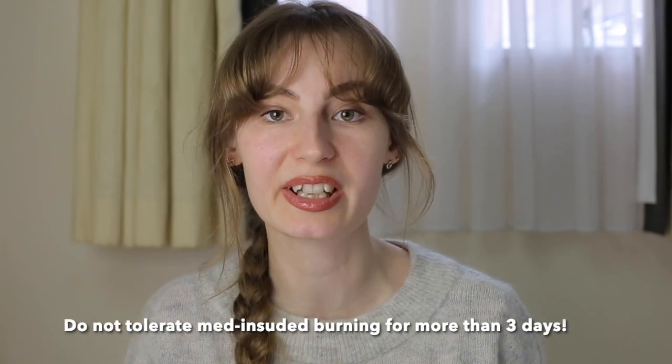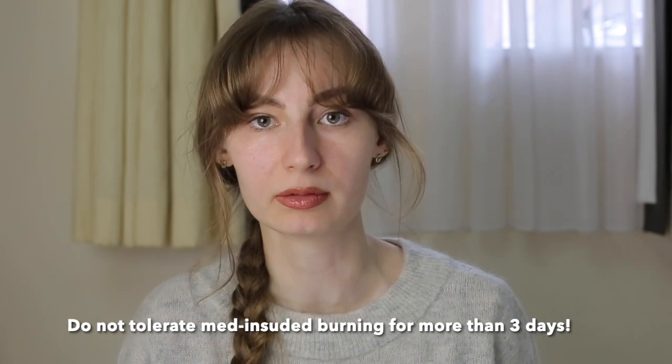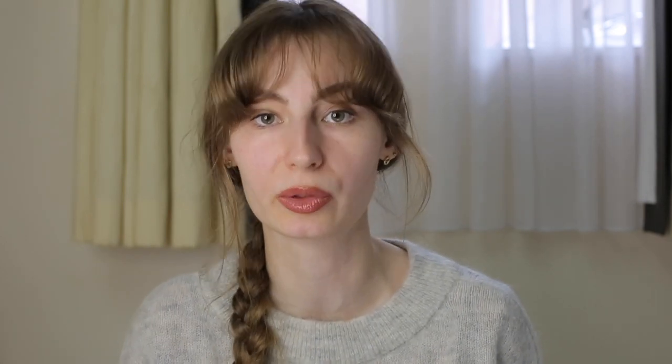What I personally experienced several times was two to three days of burning in the affected area after I started Protopic or Elidel cream. This is totally normal. However, if the burning goes beyond three days after you start using Protopic or Elidel, you should stop using them, because this means you have a personal intolerance to these medications. Also, if you notice any of those side effects, you have to immediately go to your doctor.